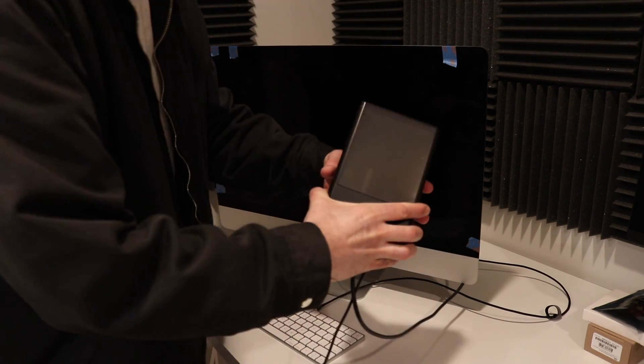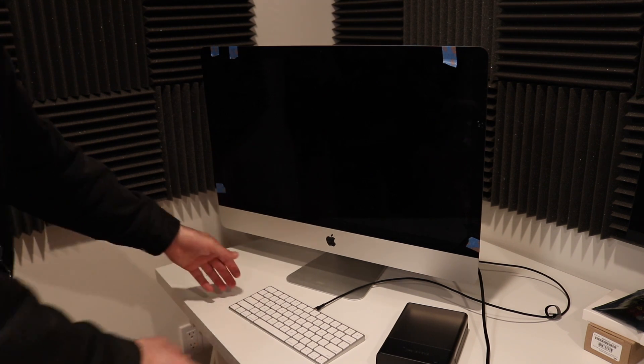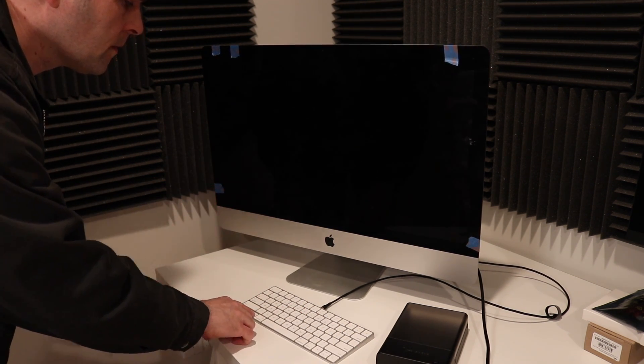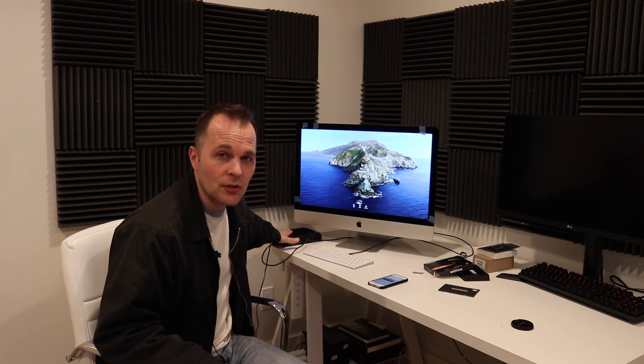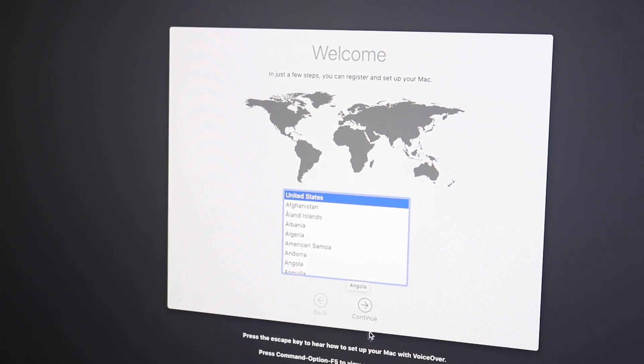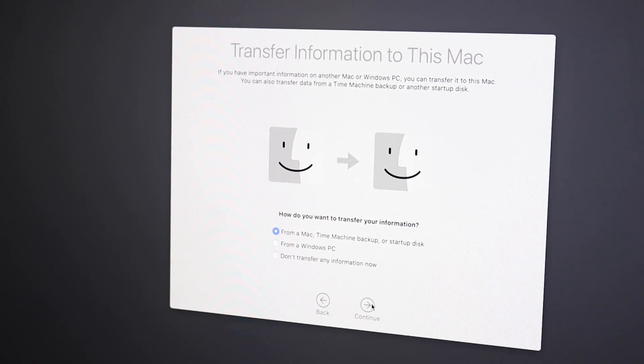So here's what I did. I took an external drive, put an OS on it, connected it, started this computer, held down Option, and it's going to ask you what OS you want to boot from — do you want to boot from the drive in the computer, or from this external? I choose the external, and since it's a brand new OS, it says, hey welcome, let's set up your computer. Do you want to start fresh or do you want to import all your data?